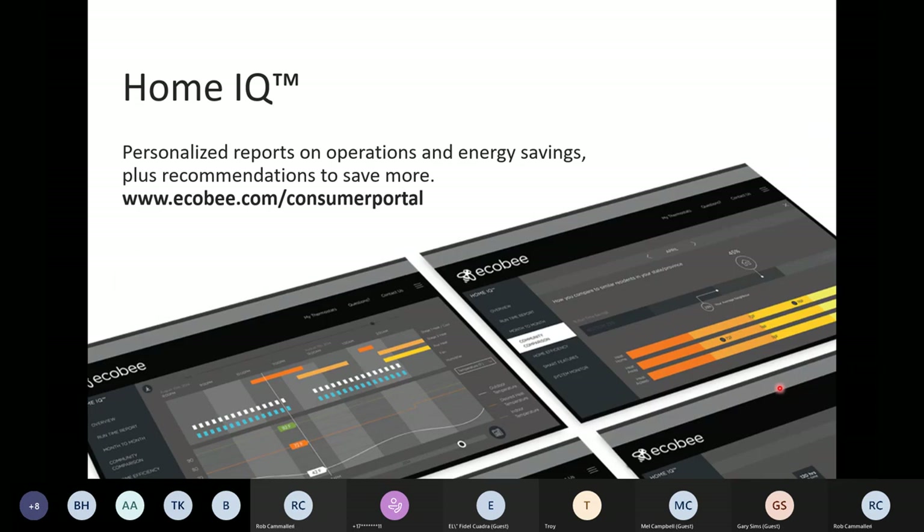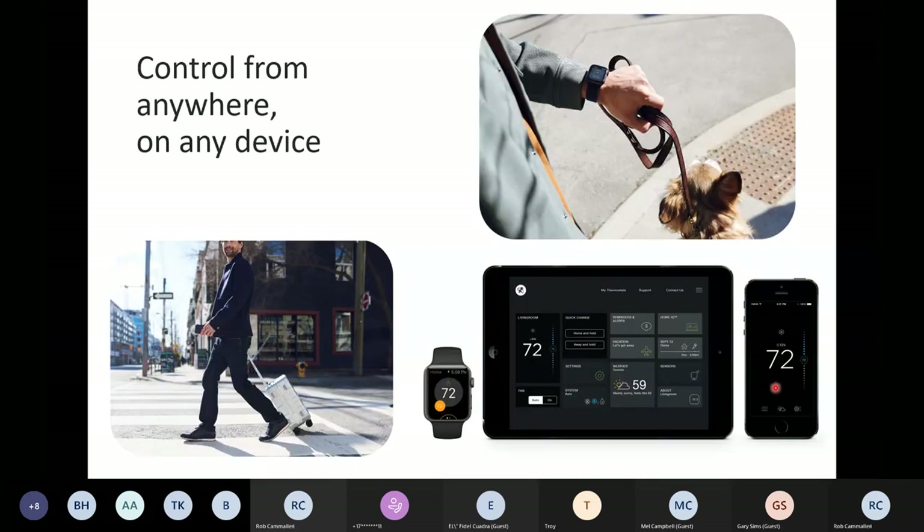Before I get into HomeIQ, let me call out the consistent user interface. You can see the face of the thermostat is right on the phone, right on the tablet. If you saw the thermostat itself it would look the exact same. So it's very easy for customers to navigate device to device.